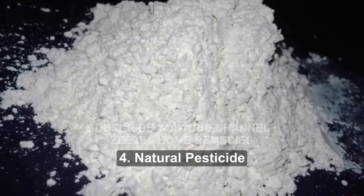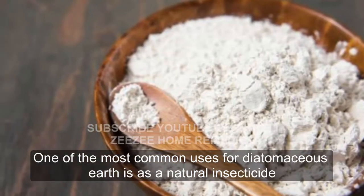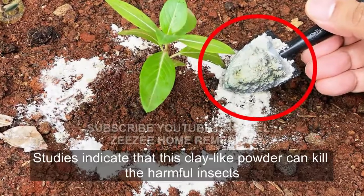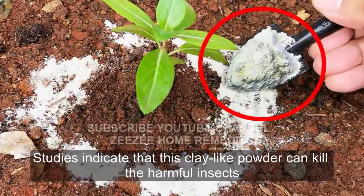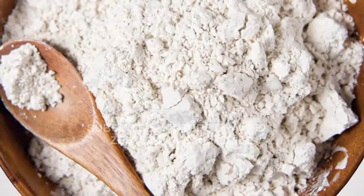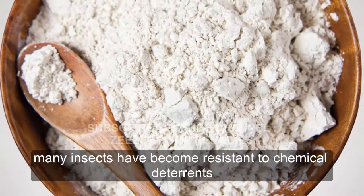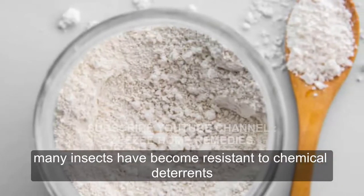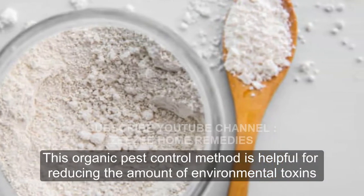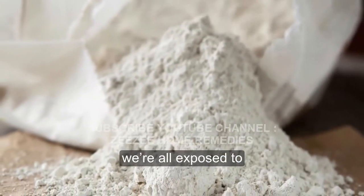4. Natural Pesticide. One of the most common uses for diatomaceous earth is as a natural insecticide. Studies indicate that this clay-like powder can kill the harmful insects that threaten crops and home life. Due to the incessant use of pesticides, many insects have become resistant to chemical deterrence. This organic pest control method is helpful for reducing the amount of environmental toxins we're all exposed to.